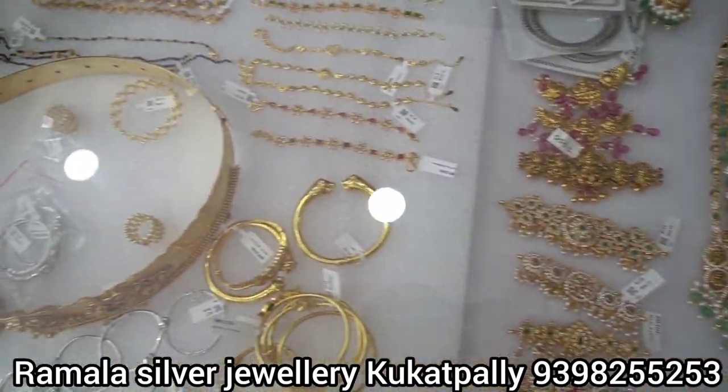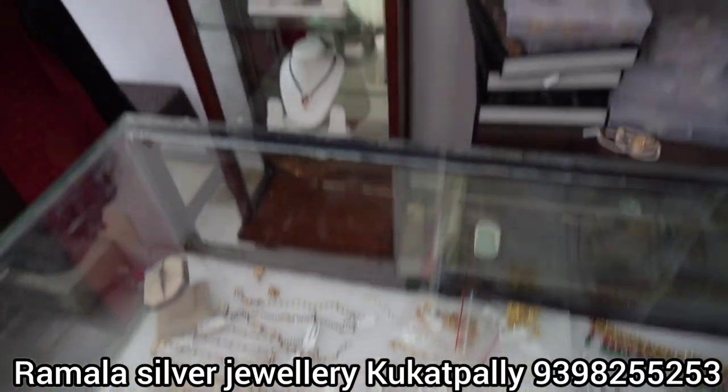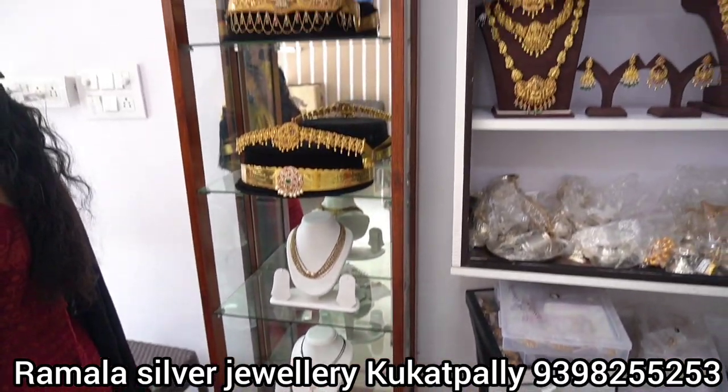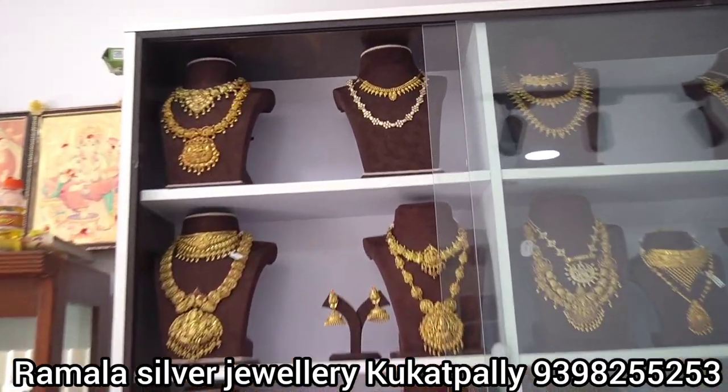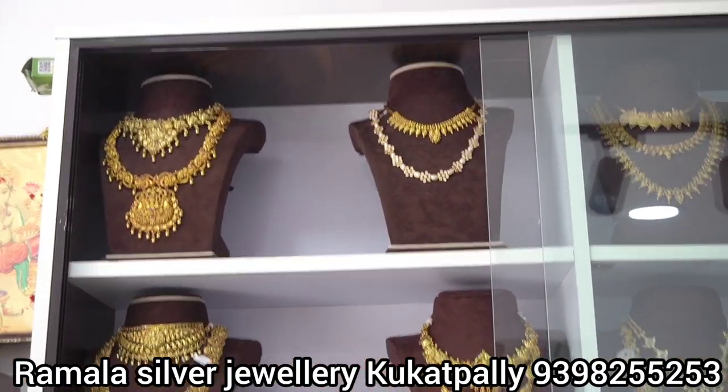If you want to purchase gold-rate jewelry, you can do that here — it is not a big deal. They also have a complete bridal set here.